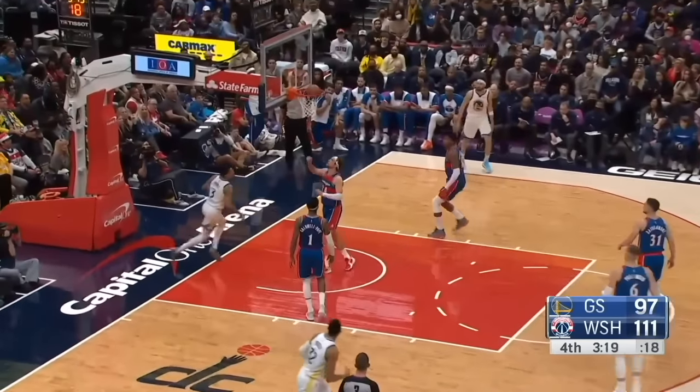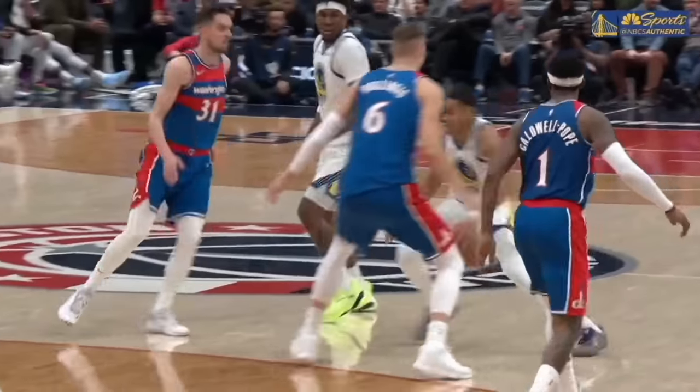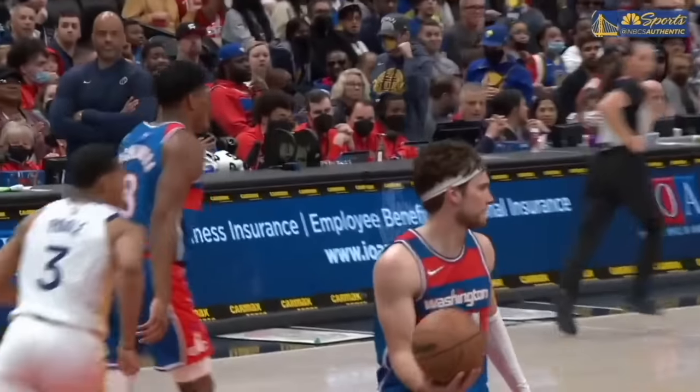Oh! Oh, Jordan Poole! What a move there! He's just saying, I'm getting all the way to the rim. I don't care who's in front of me — I'm going to make whatever move I have to.